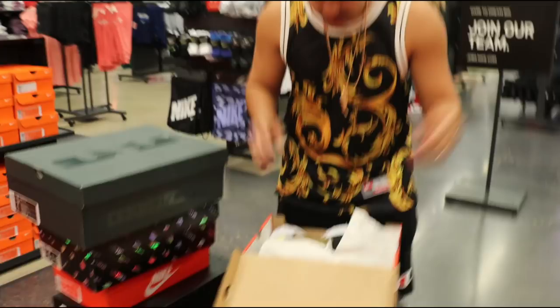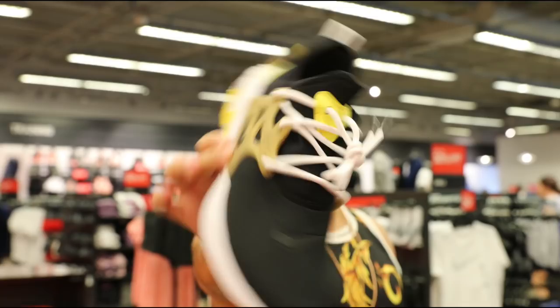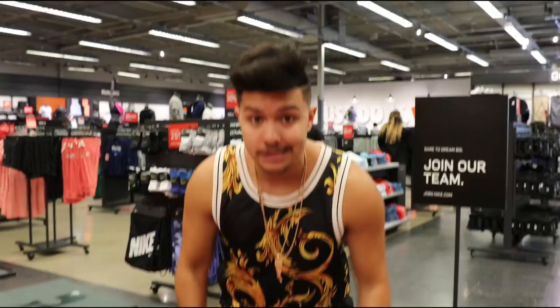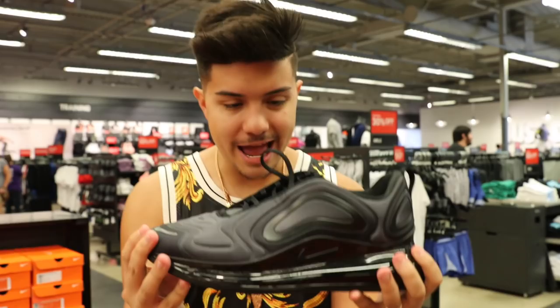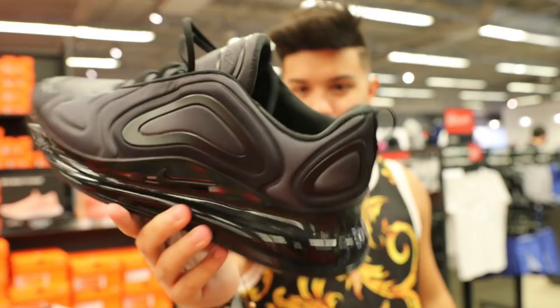We got a Nike box in here - the Prestos with the cage, one of the newer models. Not for me today. We got some Air Max 720s and now we might be talking. We got the triple black Air Max 720s - probably the dopest colorway I've seen so far. All black, looking like a black spaceship straight out the night. Pretty fire. Only problem is they're size 12 - your boy can't wear that.